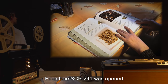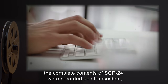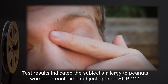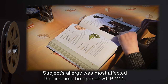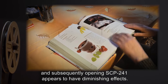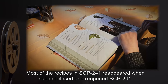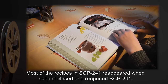Each time SCP-241 was opened, the complete contents of SCP-241 were recorded and transcribed, while subject underwent testing. Results: Test results indicated the subject's allergy to peanuts worsened each time subject opened SCP-241. Subject's allergy was most affected the first time he opened SCP-241, and subsequently opening SCP-241 appears to have diminishing effects. However, subject's allergy worsened from mild to severe. Most of the recipes in SCP-241 reappeared when subject closed and reopened SCP-241.